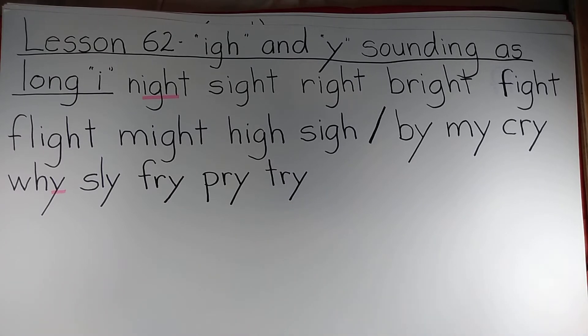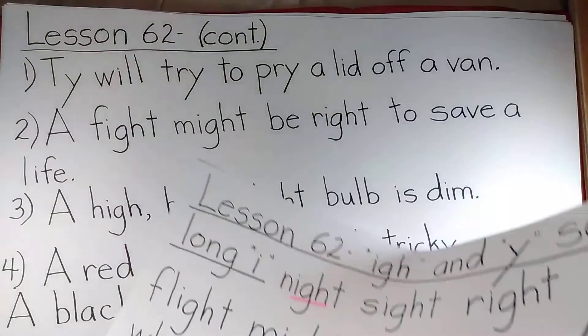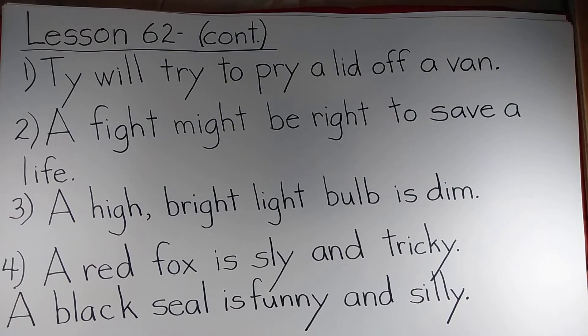Teachers, if you'd like students to read these to you, press pause. And now, teachers, press pause again and have the students read these sentences to you.